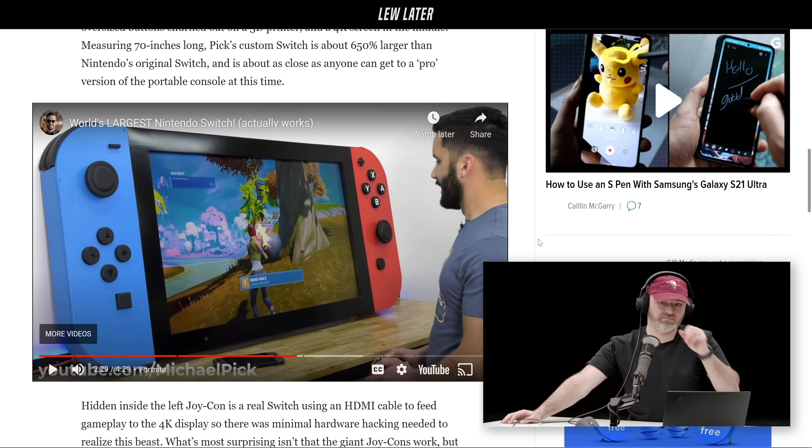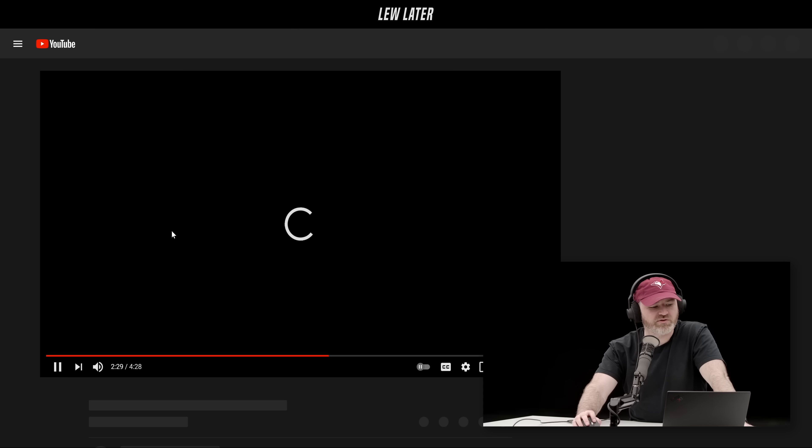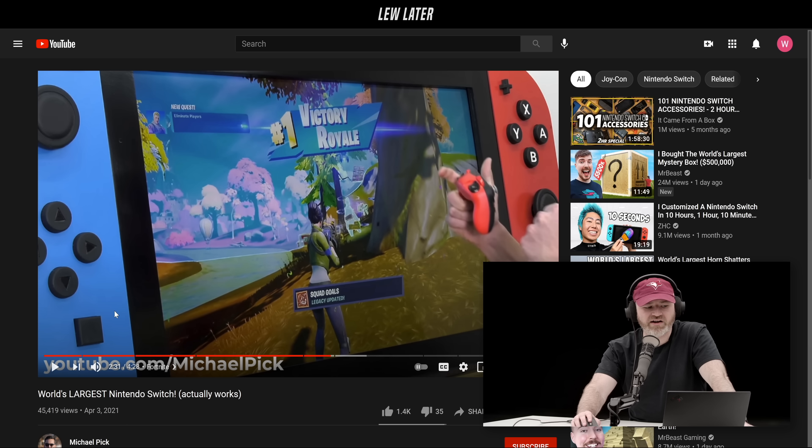It's fun. Shout out Michael Pick. How many views did he get? He's got 4,000 subscribers — looks like he's kind of a newcomer to YouTube — and he got 45,000 views. Maybe we'll send a few views his way.